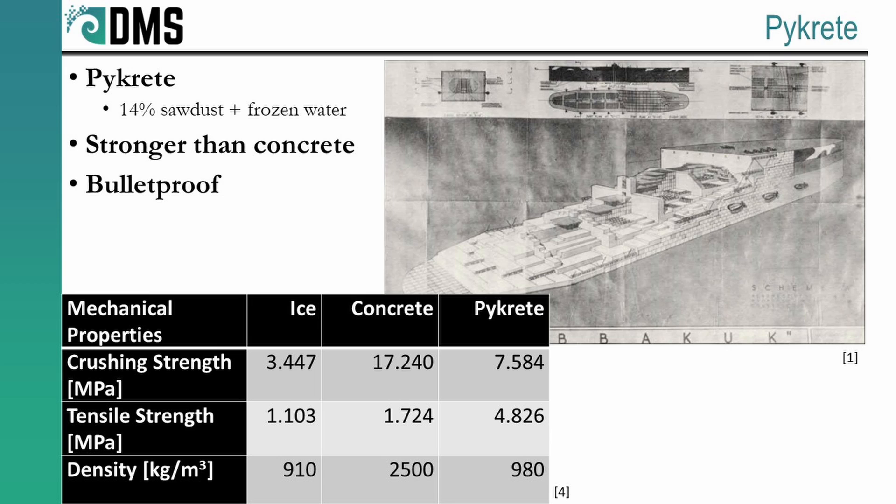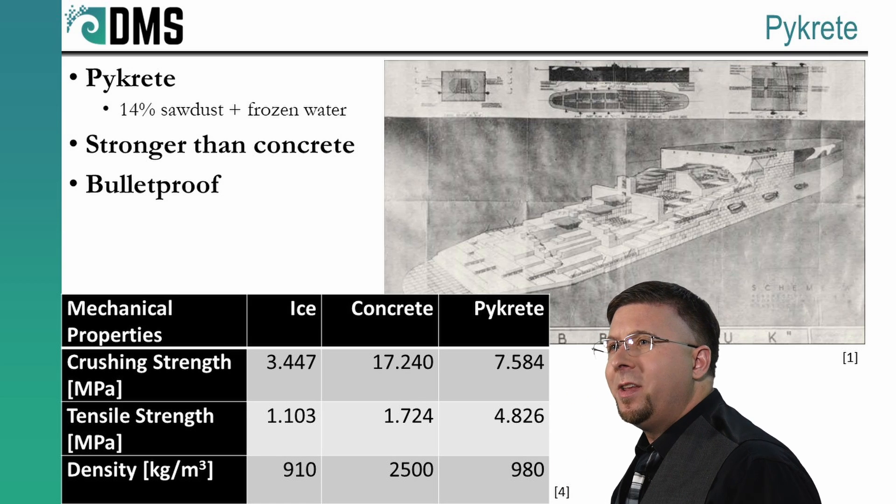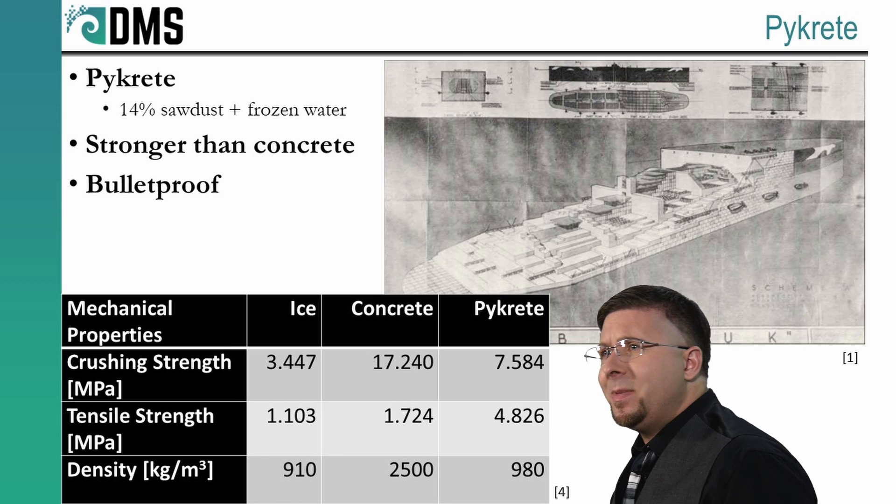Mr. Pike was very creative, and he came up with the idea to blend ice and wood chips together. After some experimentation they hit on the right mixture. Quoting from source material: a 14% solution of sawdust in water had the consistency of wet cement and the strength of concrete when frozen. They discovered that pulp worked better than sawdust because the ragged fibers of the pulp created a better interlocking bond than the clean cuts in sawdust. As strong as concrete — that sounds promising.